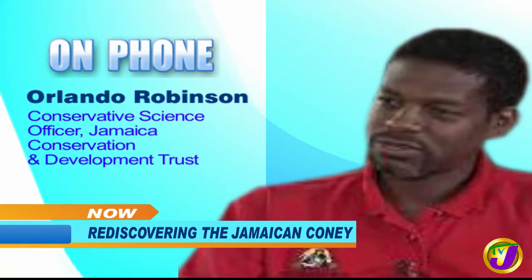Thank you, Olivia Anderson, Manager of Public Education and Corporate Communication at NEPA. Thank you, Orlando Robinson, Conservation Science Officer at the Jamaica Conservation and Development Trust. We are going to wrap things up after this break. We'll be right back.